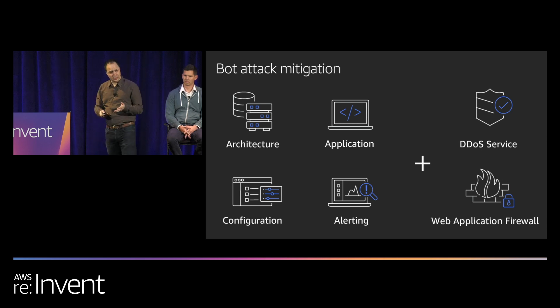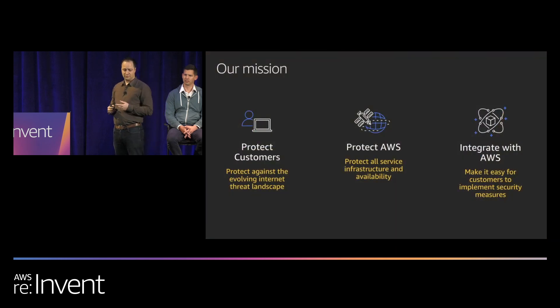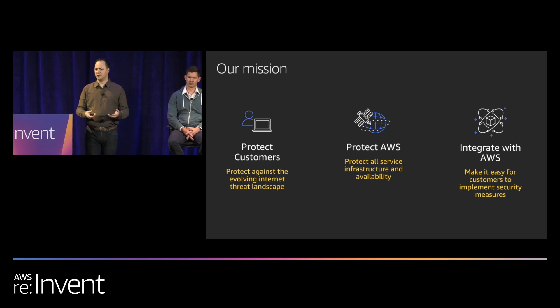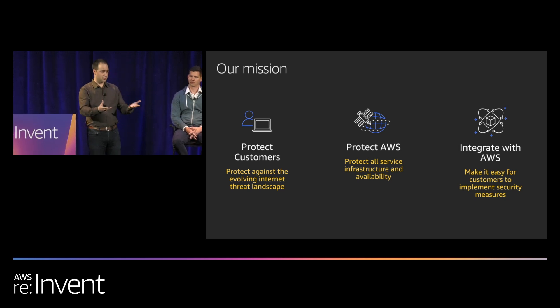Let me go into some of the AWS offerings. Our Edge services team — which includes CloudFront and Route 53 — is specifically focused on application security: protecting customers, giving you tools to protect your applications, protecting AWS infrastructure as a whole, and providing an easy way for developers and partners to integrate with those products.